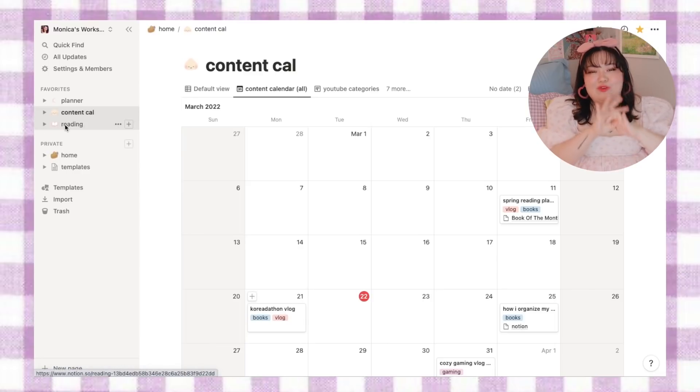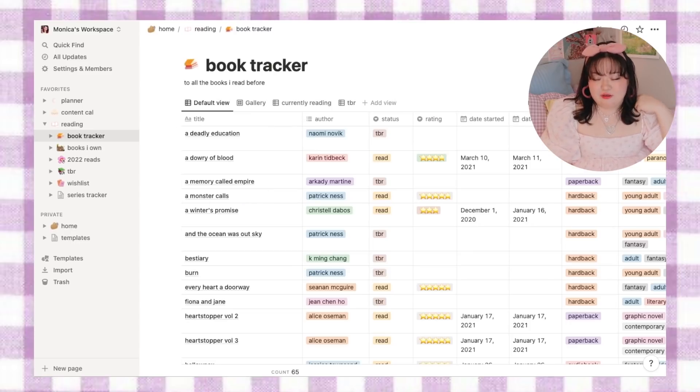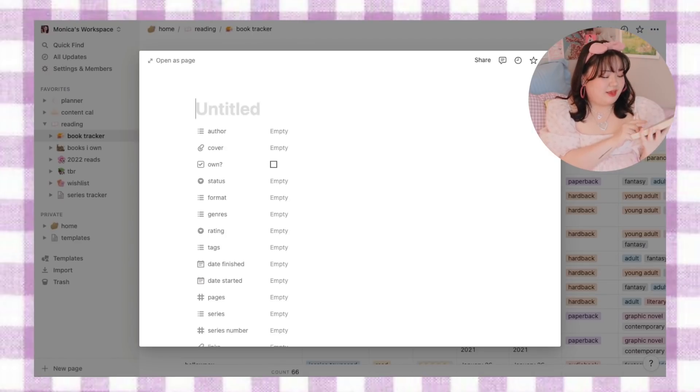Now we're diving into what we've all been waiting for — my reading section in Notion. I start with my overarching database, which is my book tracker. This is every book that I own or have read. I didn't go back historically to add every book I've ever read — it's from the beginning of this year onwards, plus all the books I currently own here in New York City. It was definitely an undertaking, but it's been so worth it and now it's just about upkeep. If I want to add a new book, I just click new — let's say I want to add Love in the City by Song Young Park.